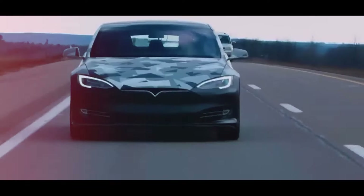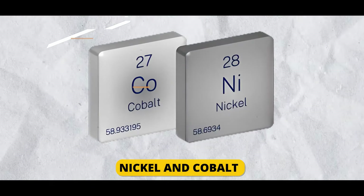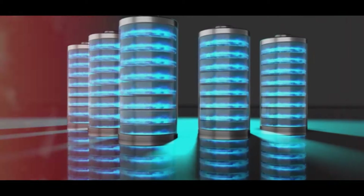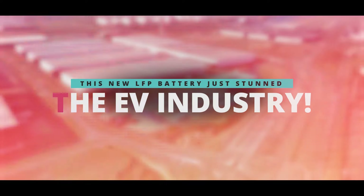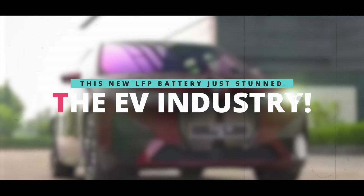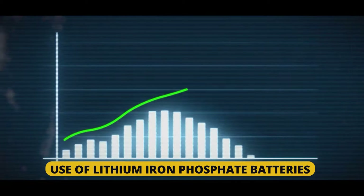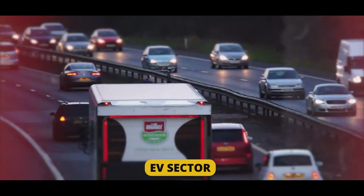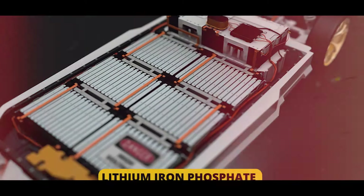According to automakers like Tesla, LFP is overtaking nickel and cobalt in importance and could be the key to sustainable transportation in the future. Recent years have seen a sharp increase in the use of lithium iron phosphate batteries in the electric vehicle sector, raising the question: why are automakers so willing to employ LFP rather than more conventional materials like nickel and cobalt?